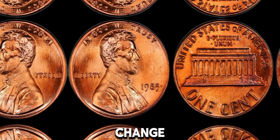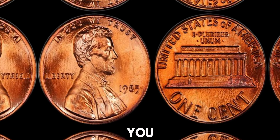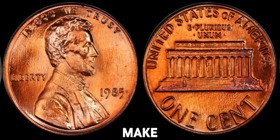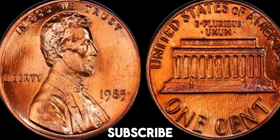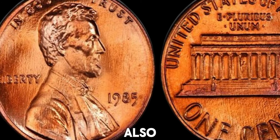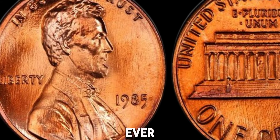So, go through your change jars, and who knows, you might just find a hidden treasure. If you enjoyed this video, make sure to hit that like button and subscribe for more content on rare coins and collectibles. Let us know in the comments if you've ever found a rare coin.